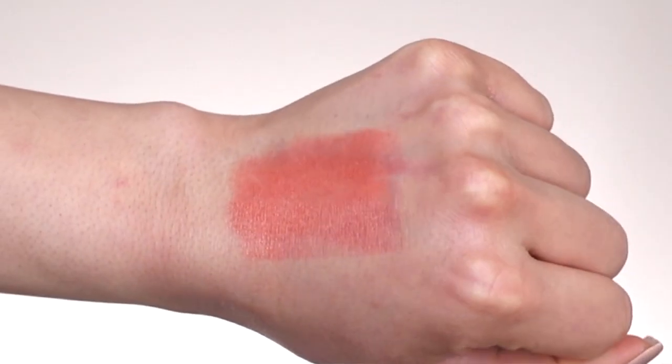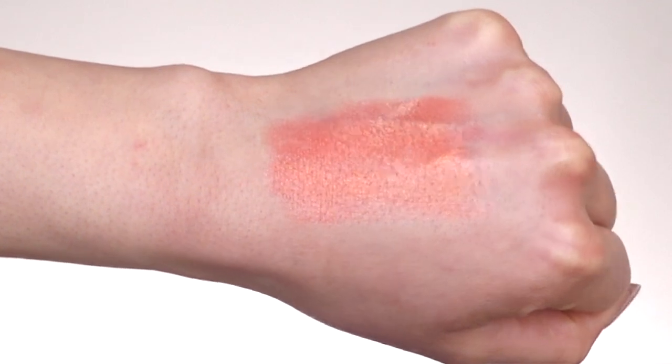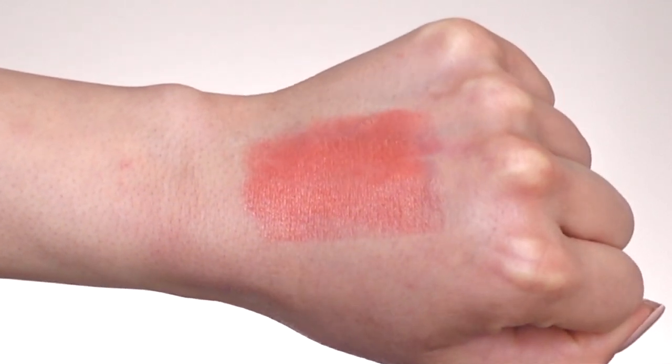The first lip shade we're going to try on is called Days. I would describe this as a really pretty orangey coral lip shade — perfect for the summer and spring time. It has a shimmer in it, which I personally really love. It glided on effortlessly and looks really moisturizing swatching the back of my hand. As for scent, I do not pick up a scent at all.